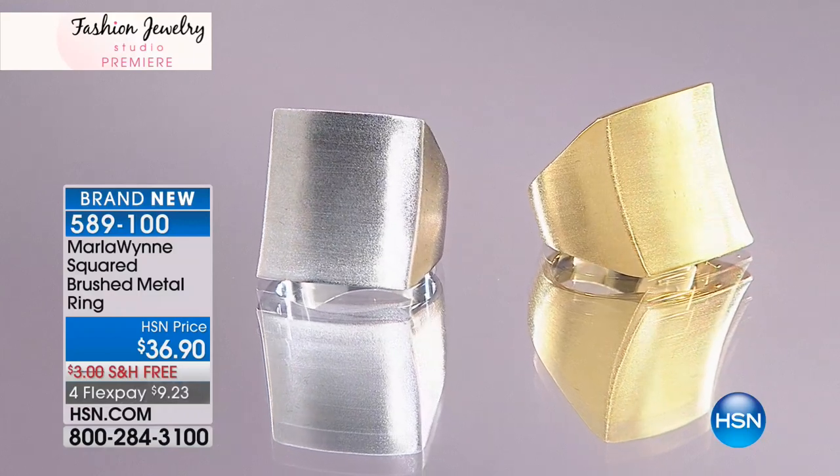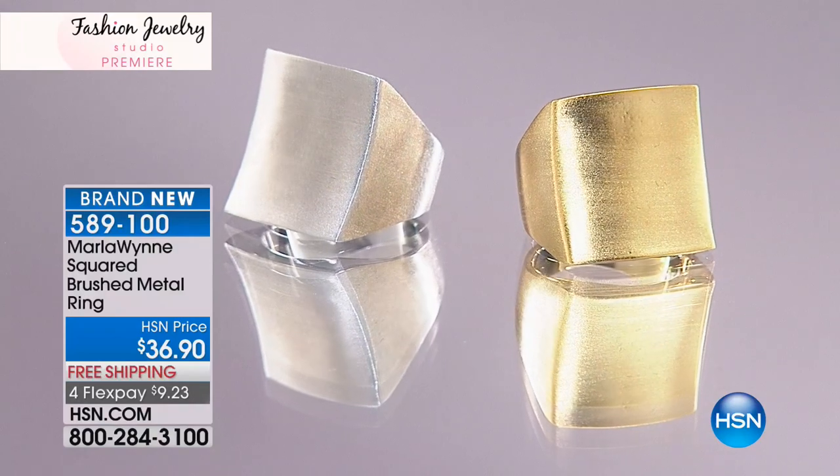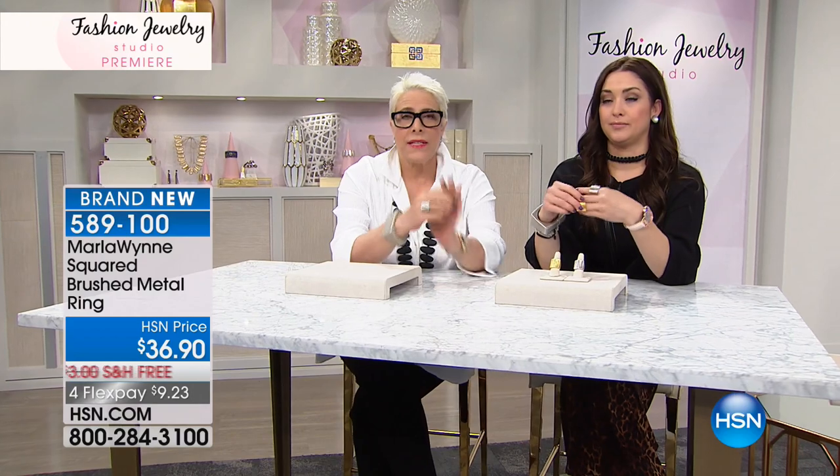Now let's talk about another brand new piece — Marla is so excited about this. She did the same concave design with a ring that she did with her earrings. She loves this ring. The inspiration for this came...